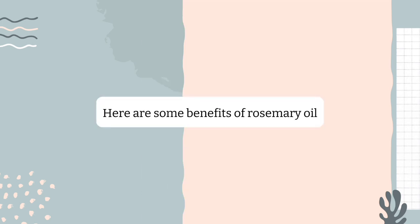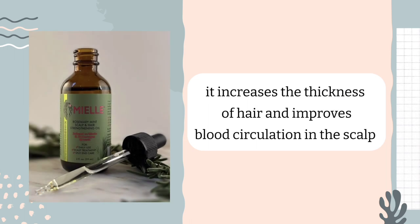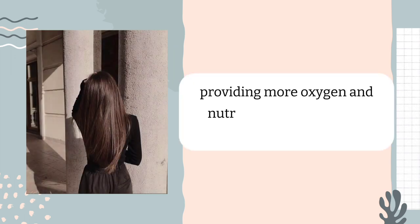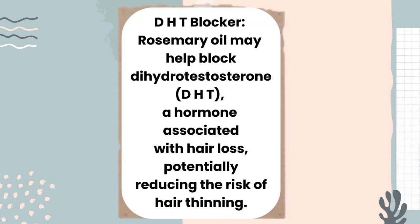Here are some benefits of rosemary oil. Rosemary is as effective as minoxidil, which helps with hair loss and hair regrowth. It increases the thickness of hair and improves blood circulation in the scalp, providing more oxygen and nutrients to hair follicles, which may support hair growth. As a DHT blocker, rosemary oil may help block dihydrotestosterone (DHT), a hormone associated with hair loss, potentially reducing the risk of hair thinning.